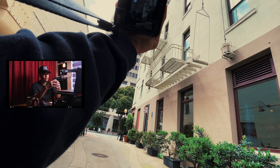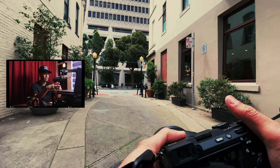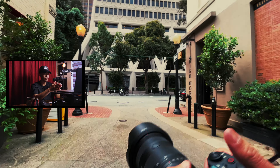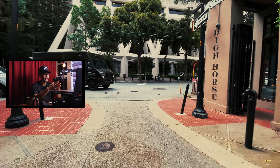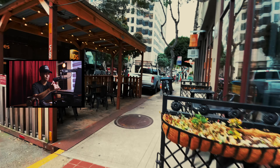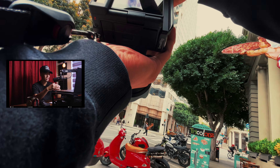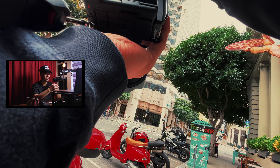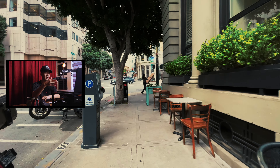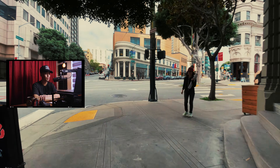The cool thing about SF, especially downtown the financial district and just the different districts and neighborhoods - there are so many different looks and spots. The architecture changes from one side of the city to the other side, and this is just one part of the city we're exploring today. Around this area you're gonna get shots of the Bay, the Bay Bridge, and the Embarcadero, which is like a huge walkway along the Bay of San Francisco.